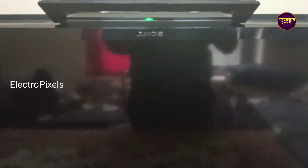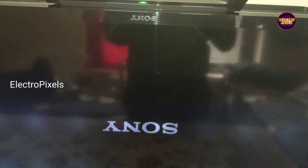Hi friends, welcome back to ElectroPixels. This is a Sony 32 inch LED TV. In this TV the complaint is TV restarts 3 times and goes to 6 times blinking issues.